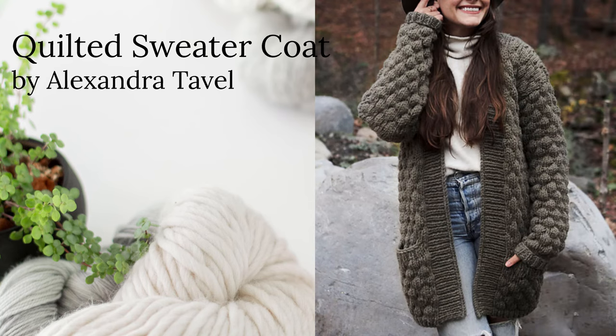This next bulky sweater has some amazing texture happening. This is the Quilted Sweater Coat by Alexandra Tavel, who is Two of Wands. This one is bulky and knit on a six and a half millimeter needle. It's got these little poofs, these little bubbles — it looks like it's quilted and it is stunning. For sizing it has sizes one through six, which is typically up to around a 58 to 60 inch bust. It's a beautiful, beautiful cardigan.